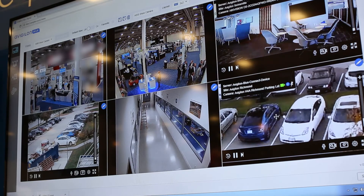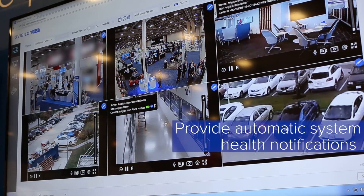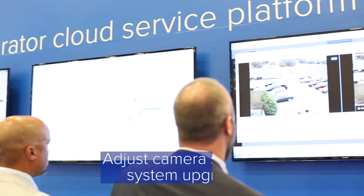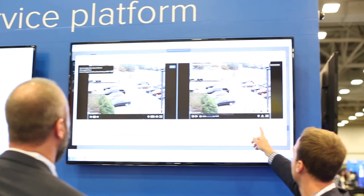Whether they are an IT novice or an expert, it'll provide automatic system health notifications and enable you to identify system performance trends through an easy-to-use dashboard. You will also be able to adjust camera settings and perform system upgrades from the cloud without having to deploy a technician.